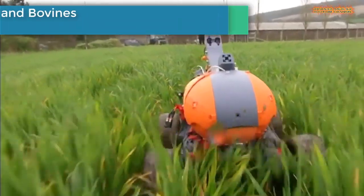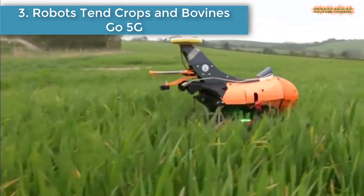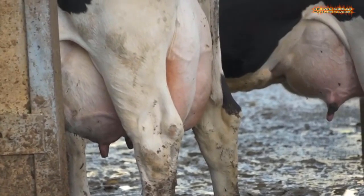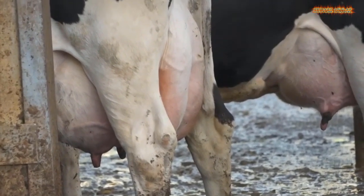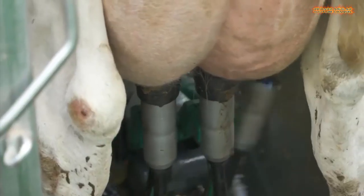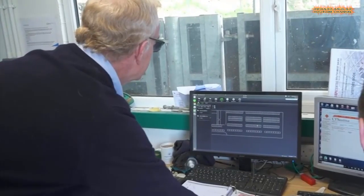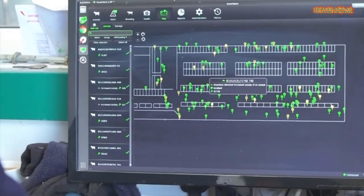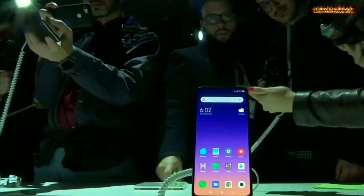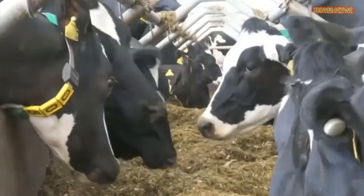Number three is robots tend crops and bovines go 5G. British agriculture is going high tech. Farmers recently tested cutting-edge technologies like robots that autonomously tend fields and wireless cattle that may connect faster to the farm than you to your favorite app.